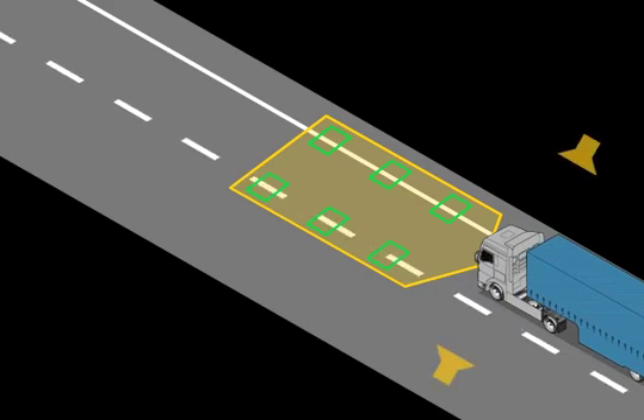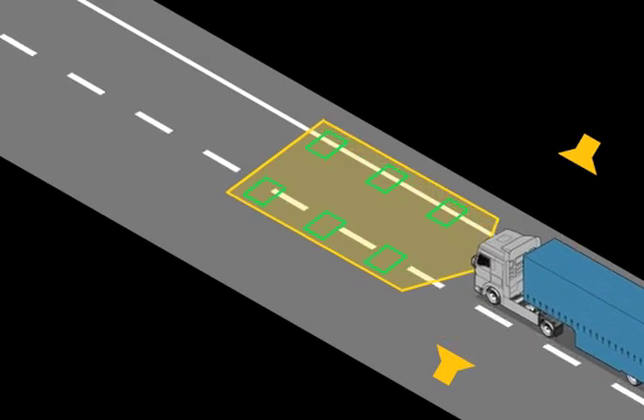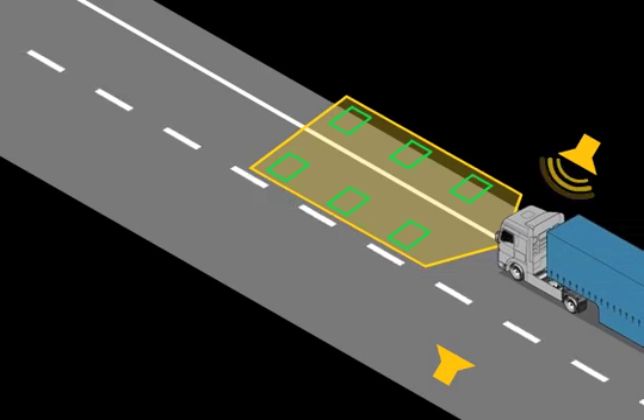The lane guard system also helps the driver to keep in lane on monotonous stretches of road at night. The benefits to the customer are thus increased transport safety and reliability.